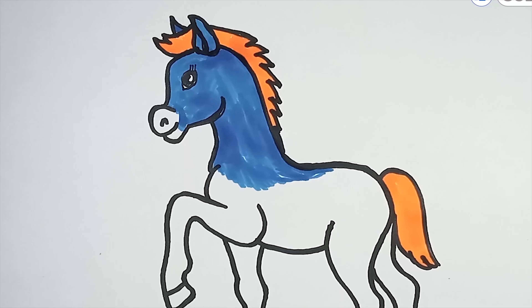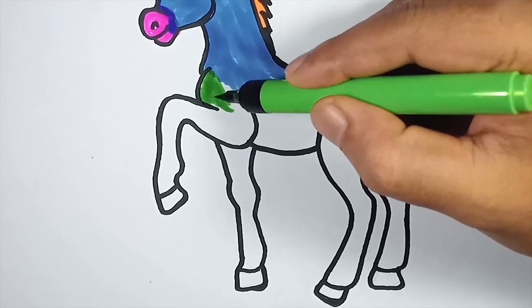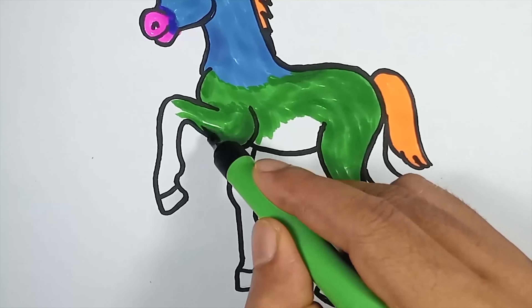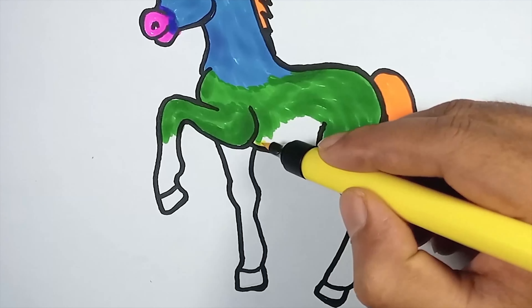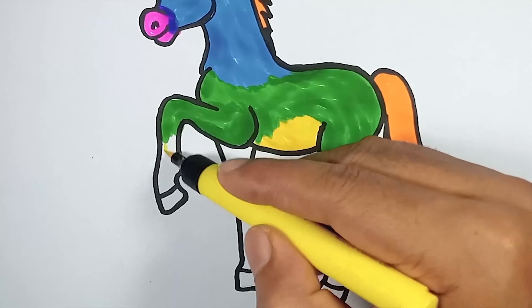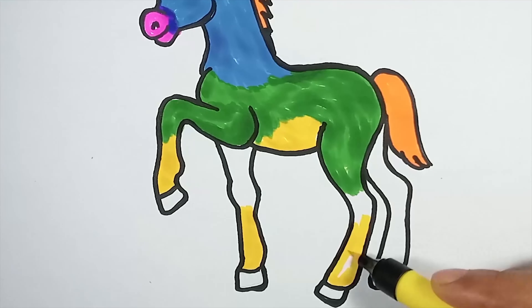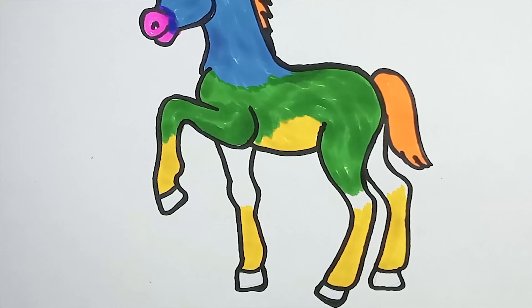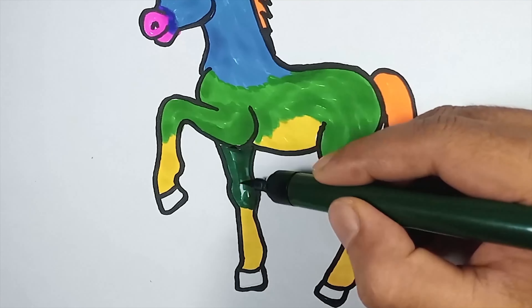As we draw our horse, think about the way its mane flows in the wind as it gallops, and the strong muscles that power its movements. Horses come in a rainbow of colors, each one with its own story and personality. So let your imagination run wild as we add vibrant hues to our equine friend.